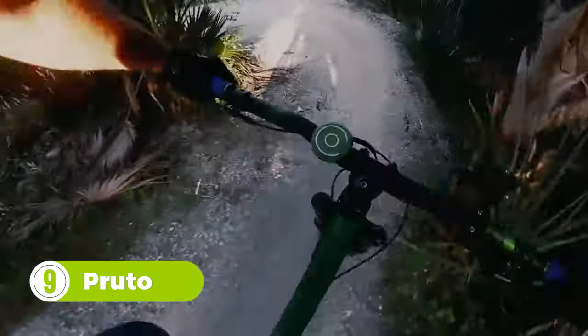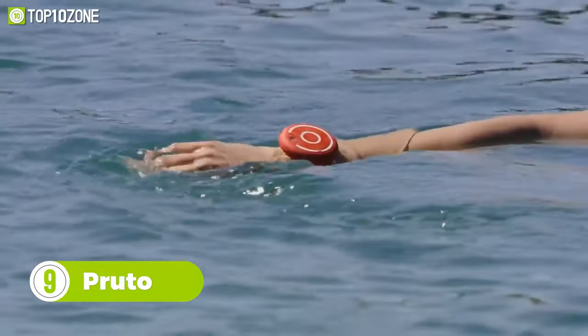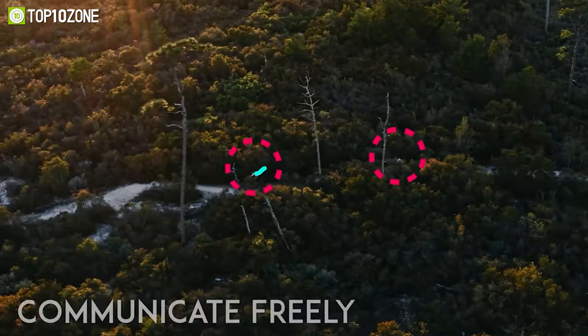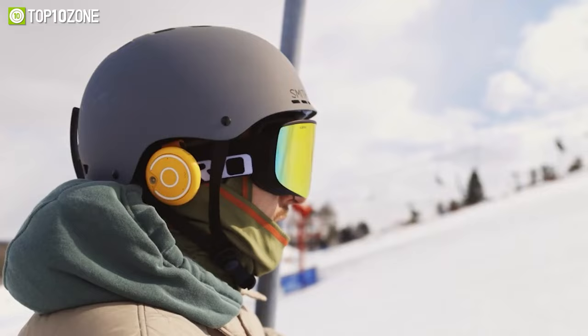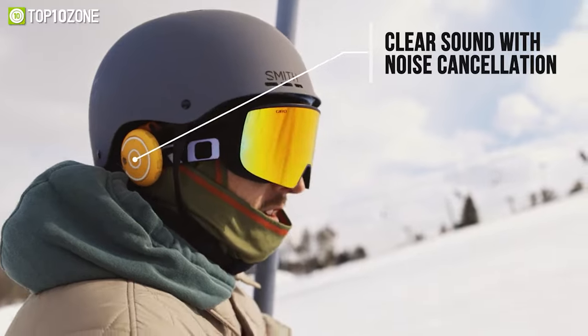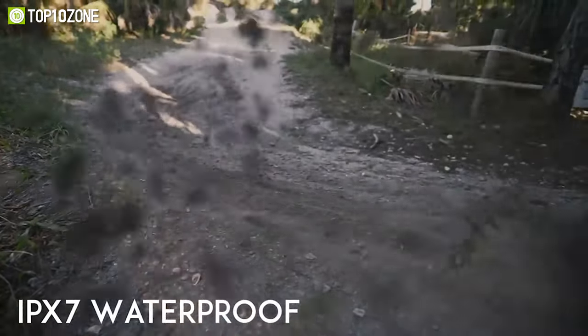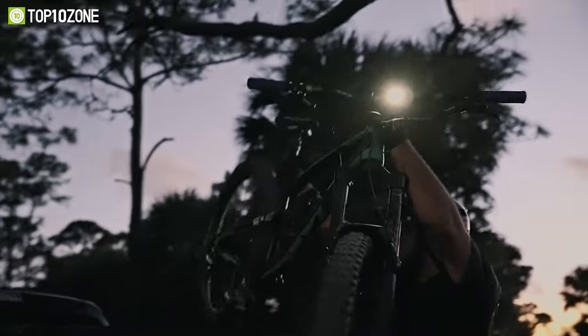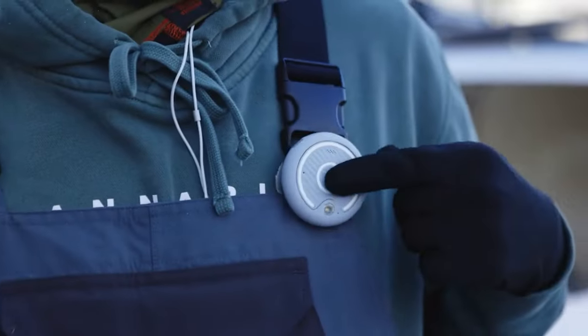No matter what kind of sports you're involved in, you can take the experience to the next level with Prudo. It's a mesh sports communicator that allows you to communicate freely with friends at a longer distance. The advanced noise cancellation technology lets you listen to clear sound without interruptions, and the IPX7 rating makes it possible to even use underwater. The powerful LED light helps you to move in low-light situations like early morning or evening.